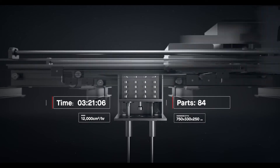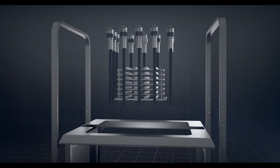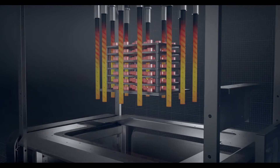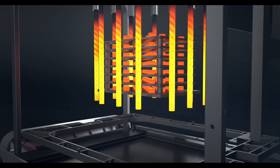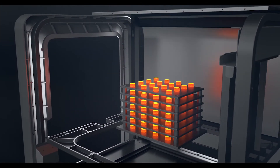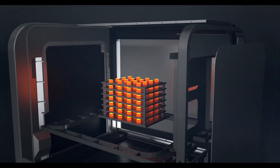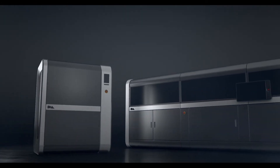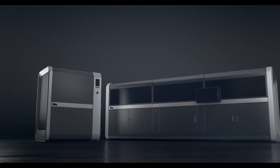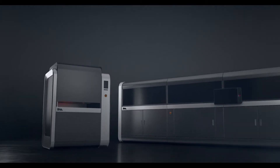Once printed, the build box is depowdered and brown parts are arranged onto sintering trays and placed into the furnace. A closed-loop thermal control system regulates temperatures in real-time as parts are heated to just below their melting point. Remaining binder is removed and metal particles are fused to form a dense solid. Desktop Metal's proprietary software manages the entire workflow, from print to sintered part, and is designed to easily integrate with existing in-house digital factory infrastructure to produce metal parts.